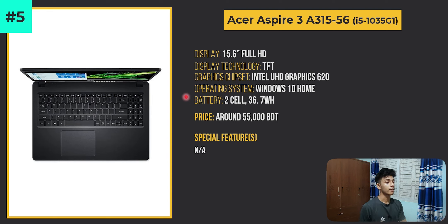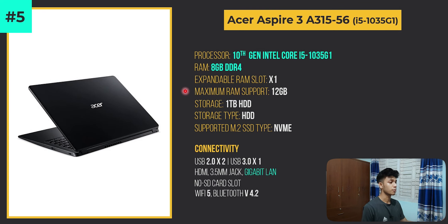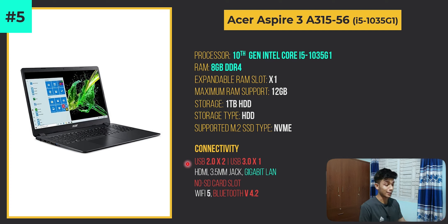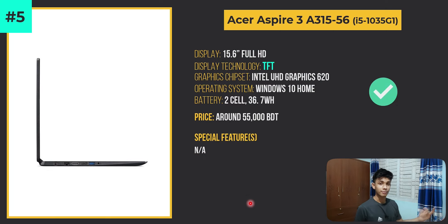This laptop has a 10th generation Intel Core i5-1035G1 processor and 8GB DDR4 RAM. However, it has a TFT display which is neither IPS nor TN — that's a deal breaker. Other deal breakers include limited USB port selection, no SD card slot, and Bluetooth version 4.2, which is disappointing at this price range. These are all the deal breakers for this laptop.